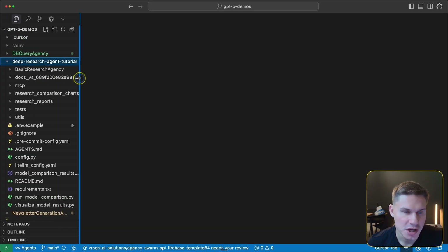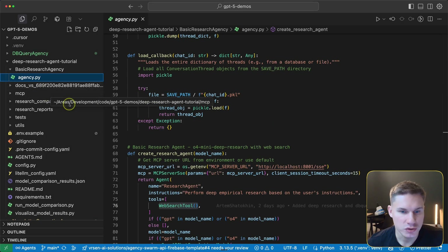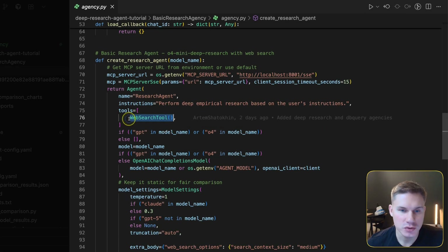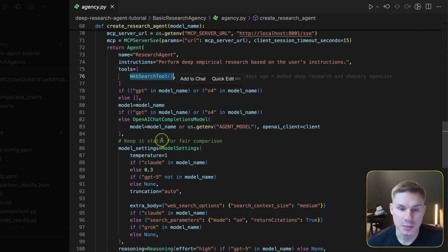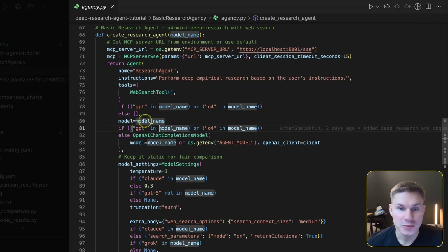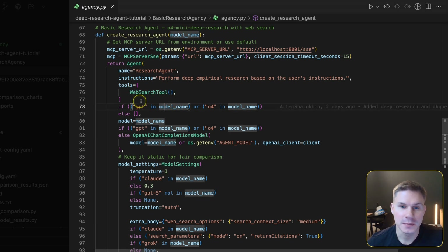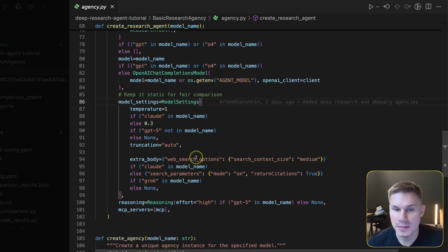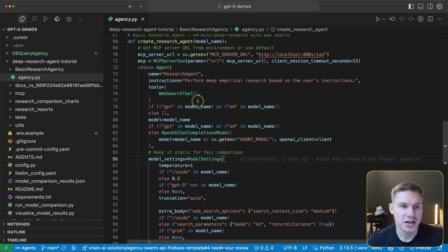Now let's move to the second use case: the deep research agent. This agent uses one MCP server and a web search tool. What's very cool about LiteLLM is that it uses a native web search tool for the specific model provider — so if we use Gemini, the web search tool is Google's, not OpenAI's, and the same applies to Grok and Anthropic. This gives us a more fair comparison of all these model providers.